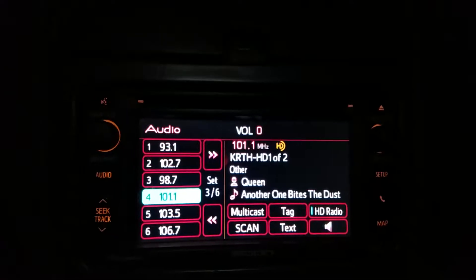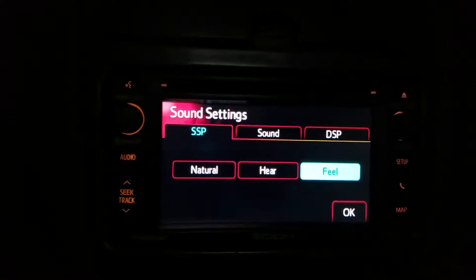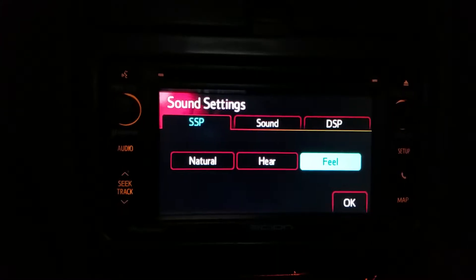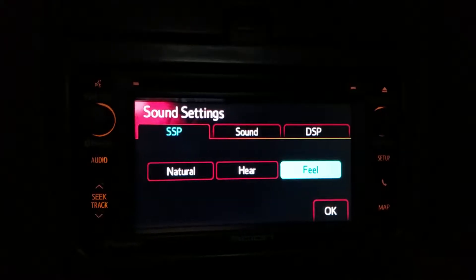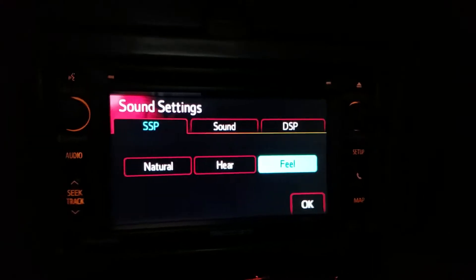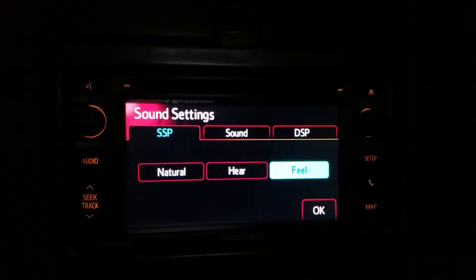So yeah, this Scion stereo does have cool stuff like custom EQs, SSP — Scion sound profiles — which include feel, hear, and natural. Natural is your standard flat. Hear is more bass toward vocals, and feel is for bass.